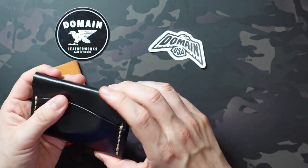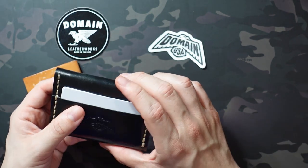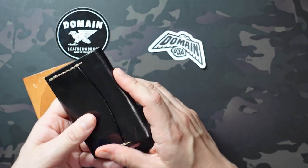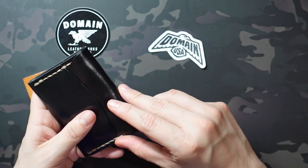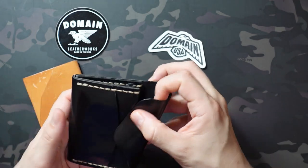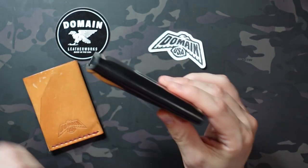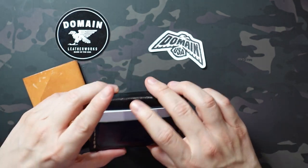The fold-in flap — I wasn't sure how well it was going to stay in place, but it's really snug and secure. It definitely doesn't come open in your pocket or even unintentionally in your hand. You really have to intentionally open it. You just slide your finger under there, but it's not going to slide open on its own and it's never going to fall open, which was really nice.